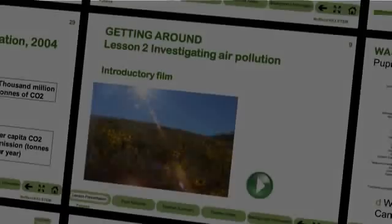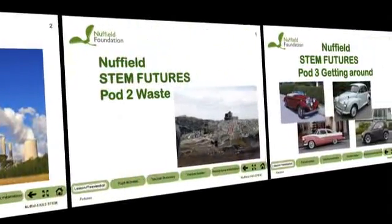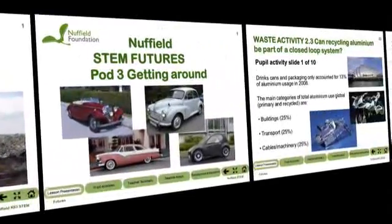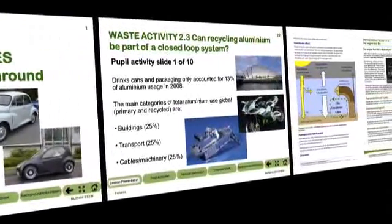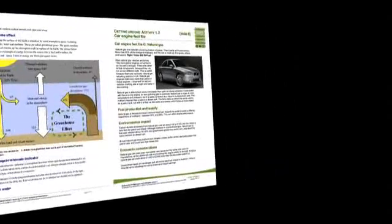The materials we're offering schools are 27 hours of teaching and learning divided into five pods. There's an introductory pod, a pod on waste, a pod on climate change, and a pod on transport. Those pods are full of activities which are used to train pupils with skills that they can then use for some inquiry-based learning that follows.